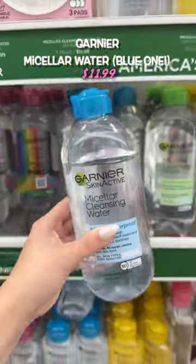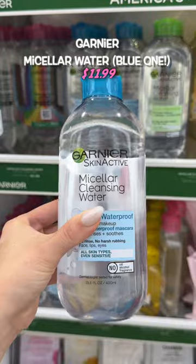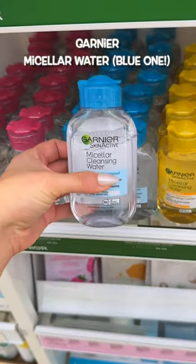My all-time favorite makeup remover — it even gets off my waterproof mascara, and I always like to pick up a small one for travel too.